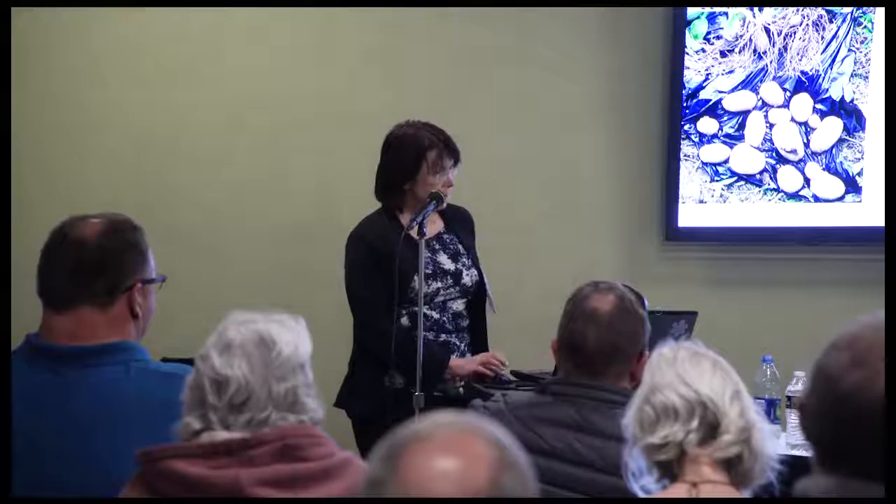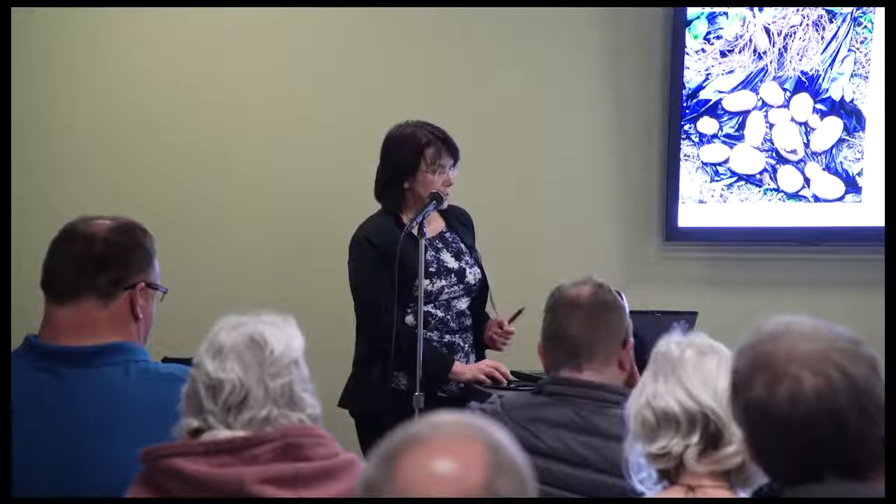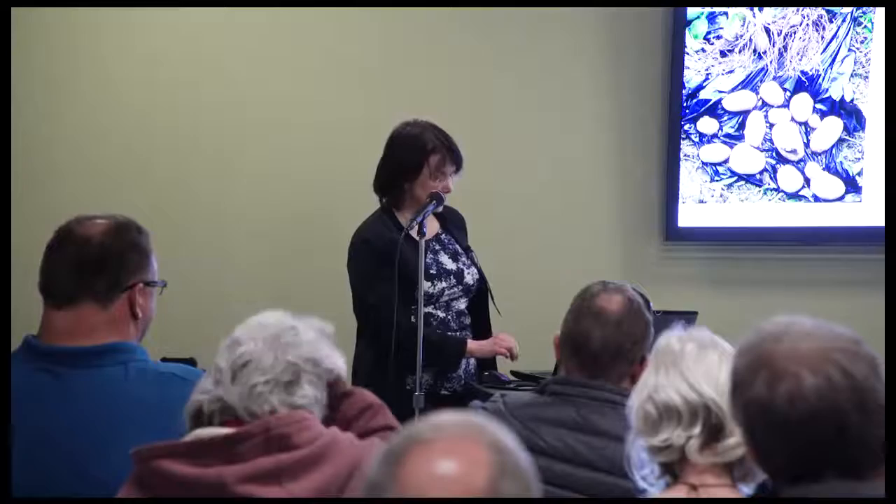Phytosanitary measures are designed to minimize the transport and spread of harmful pests. Nematodes are generally recognized as easily transportable in soil and are one of the most highly regulated pests throughout the world. There is legislation in most countries based on international conventions such as the International Plant Protection Convention, the IPPC, which is under the umbrella of the FAO, part of the UN. The United States has signed on to this treaty.